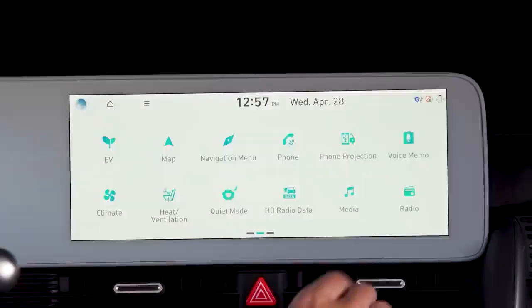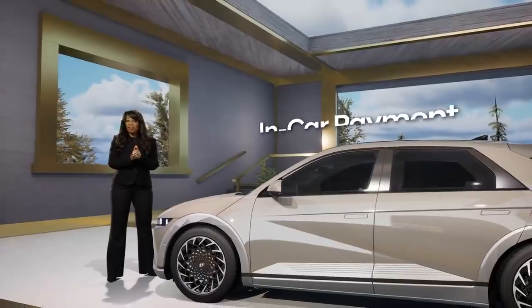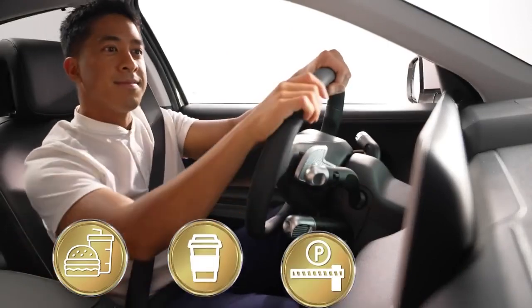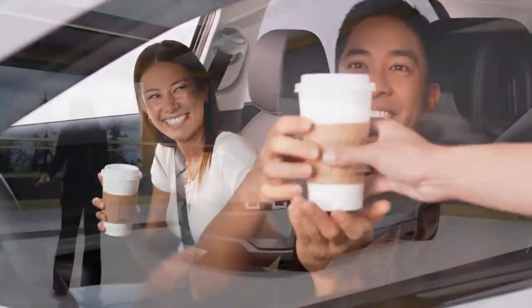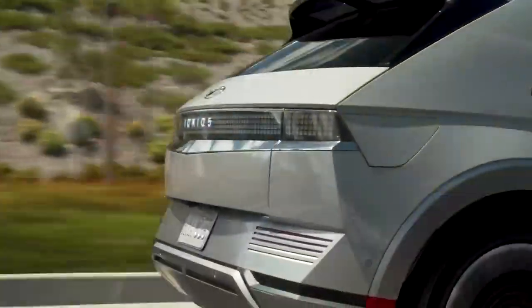Blue Link now includes a feature that brings yet another dimension to your commute: in-car payment. With a simple touch of the screen, in-car payment lets you order and pay for fast food, coffee, parking, charging, and more. When you add up all of IONIQ's comfort, convenience, and connectivity, and unlimited charging for two years, nothing in the market even comes close.